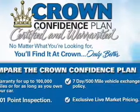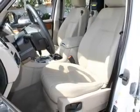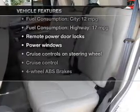Stand out from the crowd with premium wheels. Treat yourself to a premium sound system. Brake safely with the anti-lock braking system. There's nothing like a sunroof on a nice day, and with these notable features you won't want to miss out on the opportunity to own this amazing ride.